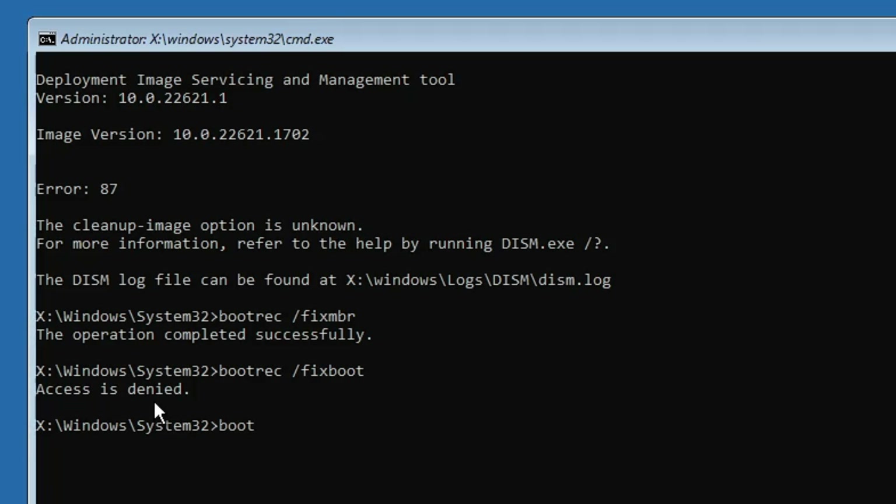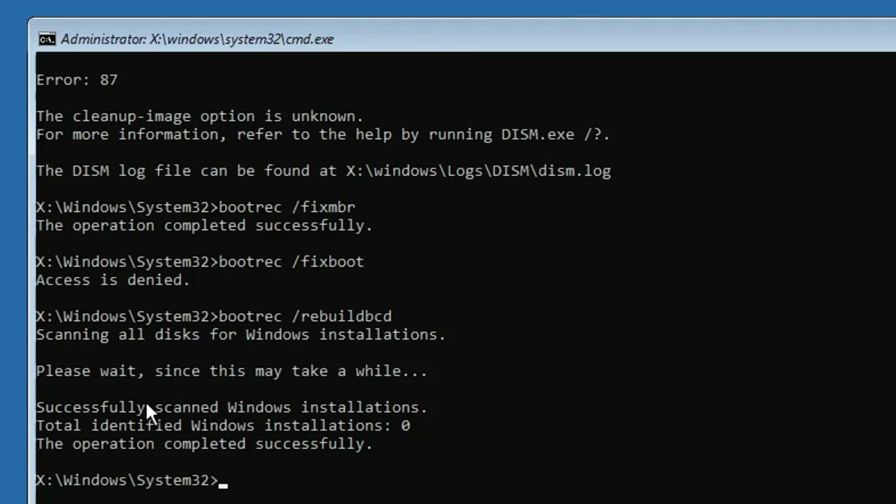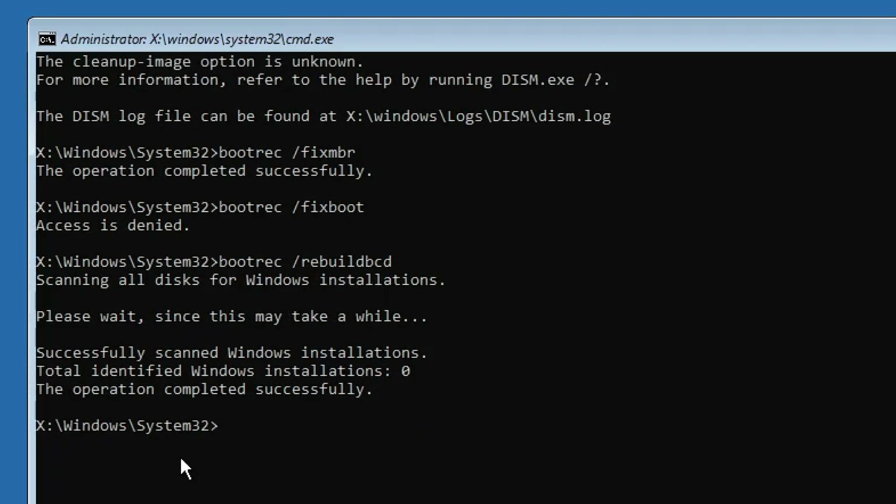The next command is: bootrec /rebuildbcd. Hit the Enter key. This will also say 'The operation completed successfully.' Now we are left with the final command.